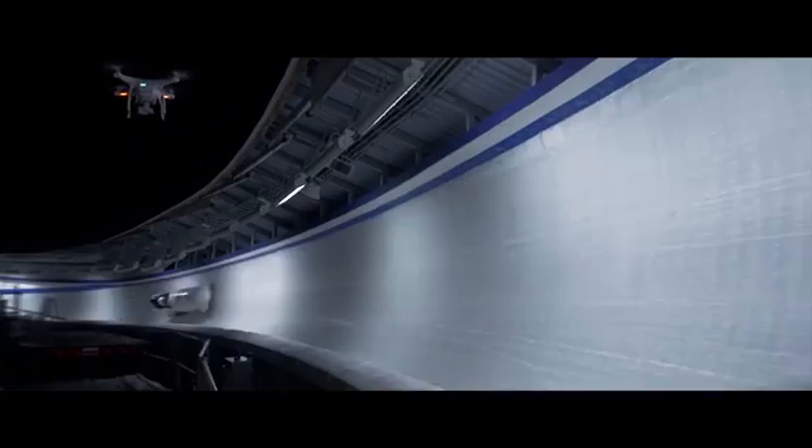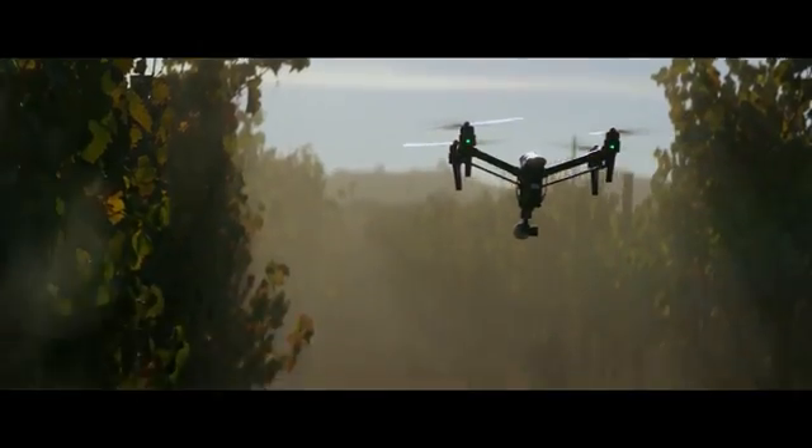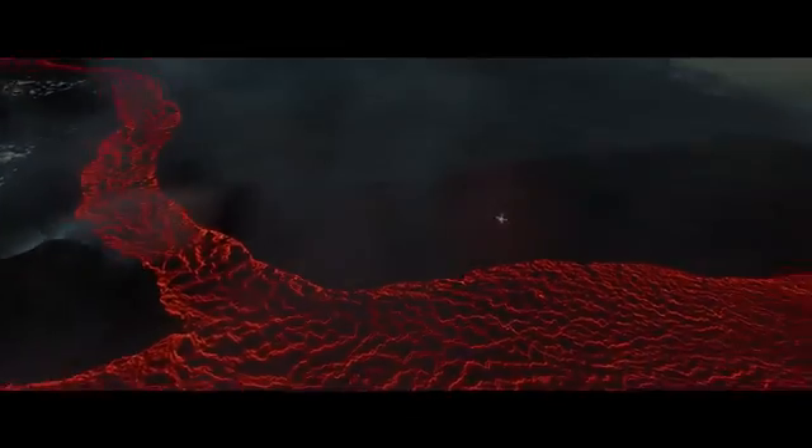When DJI takes to the sky, we break new ground. It's that simple. Every time we innovate, it becomes the standard — often imitated but never replicated. Our newest creation is all this and more.